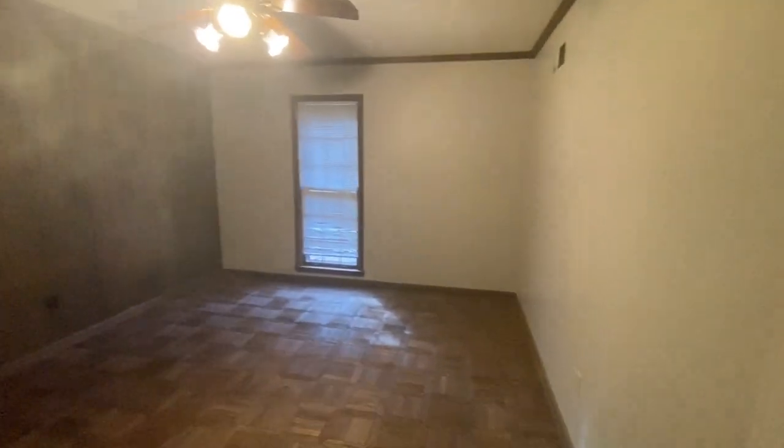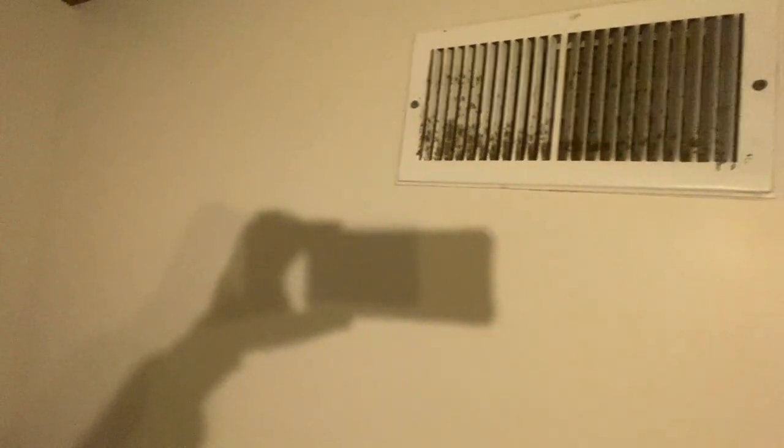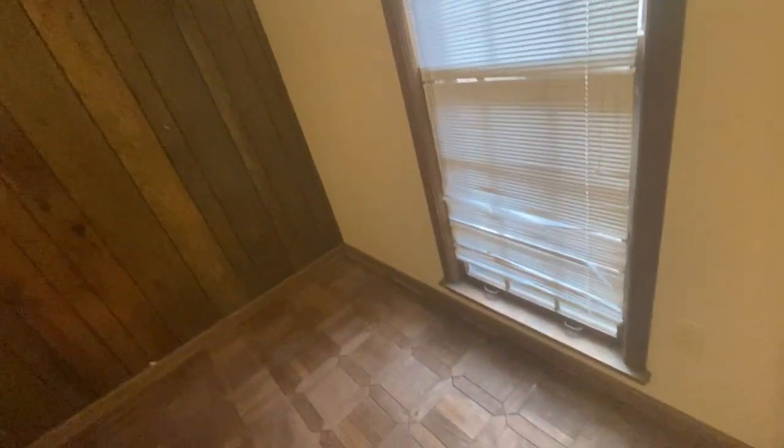Coming down the hallway to this back bedroom, the walls and ceilings look good, and this floor looks good. You do have the dark stuff on the air vent again, and it is pretty dark in the air. These blinds are pretty messed up, as you can see.